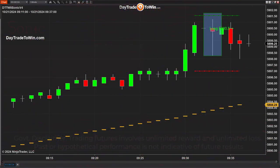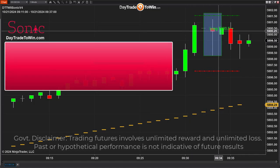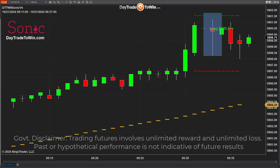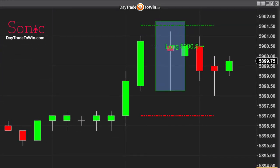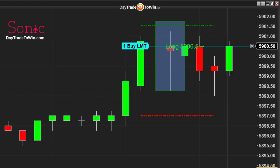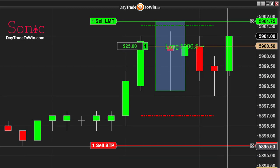Hello, traders. Today is Monday, October 21st. I'm going to take the first three or four trades of the Sonic trading system as soon as the market opens at 9:30 New York time. We have a first signal here at 5950. This is a great opportunity to show you three or four trades in a row using the Sonic system to see what it could do — the winners, the losers — and then if this is the right system for you to trade.